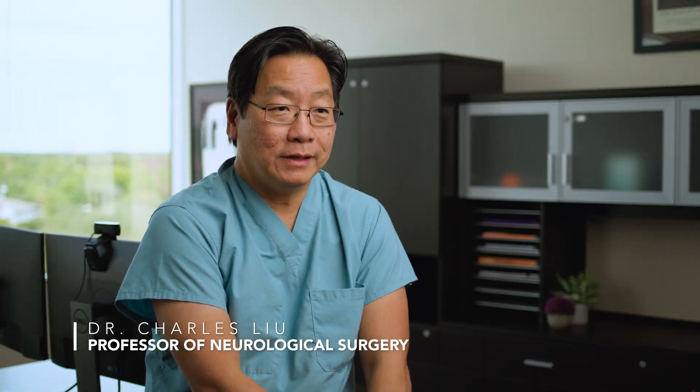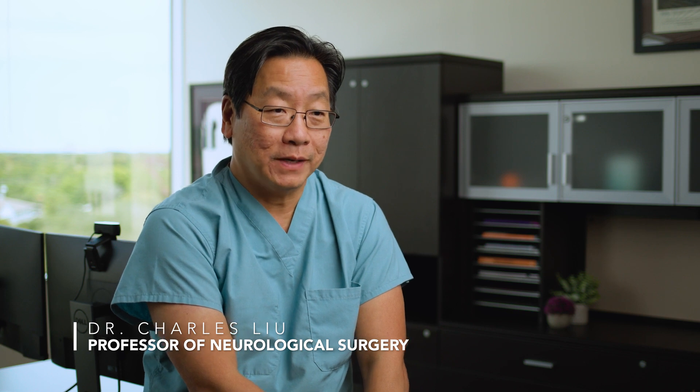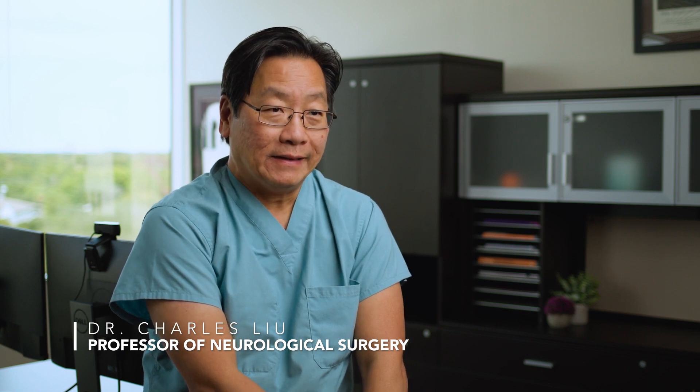I'm Dr. Charles Liu. I'm a professor of neurological surgery at the University of Southern California Keck School of Medicine, and I also serve as the director of the USC Epilepsy Care Consortium, a unique partnership of nine epilepsy centers in Southern California.